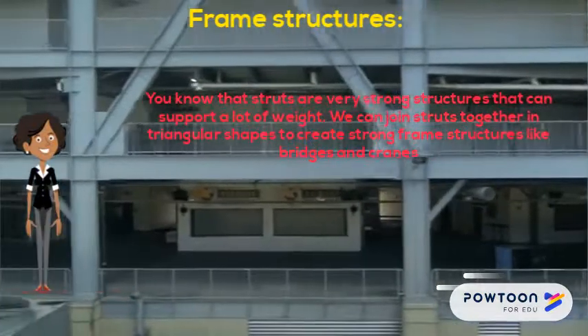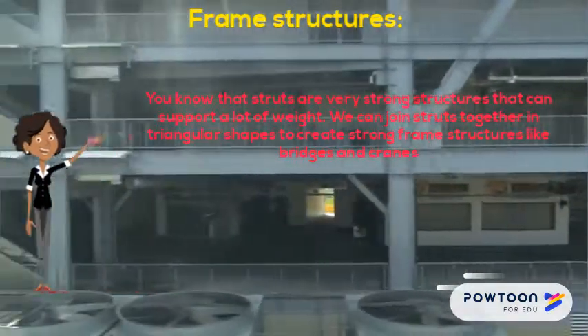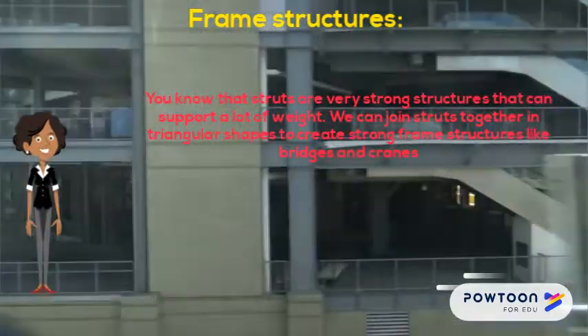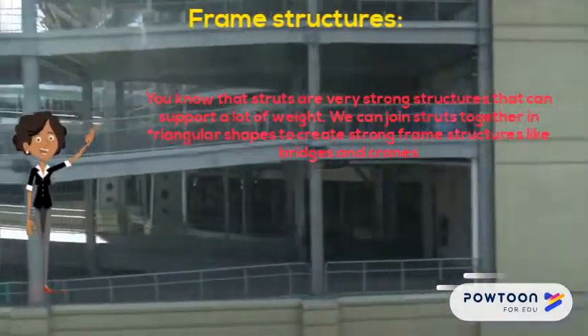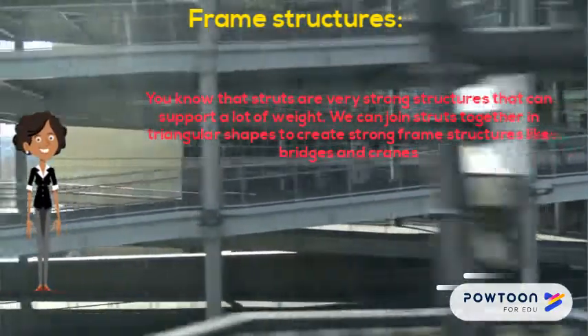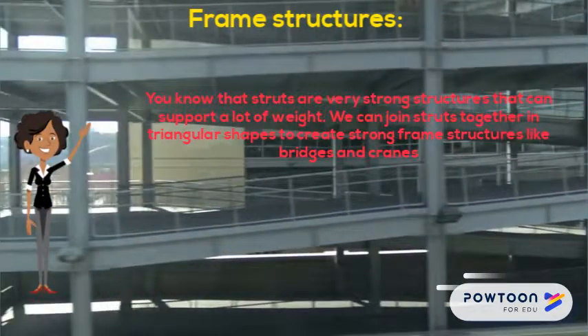Now wizards, let's look at frame structures. You know that struts are very strong structures that can support a lot of weight. We can join struts together in triangular shapes to create strong frame structures like bridges and cranes.